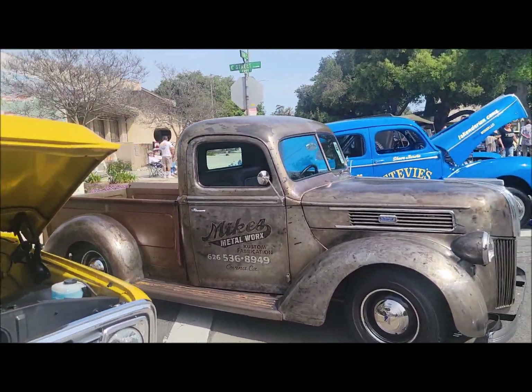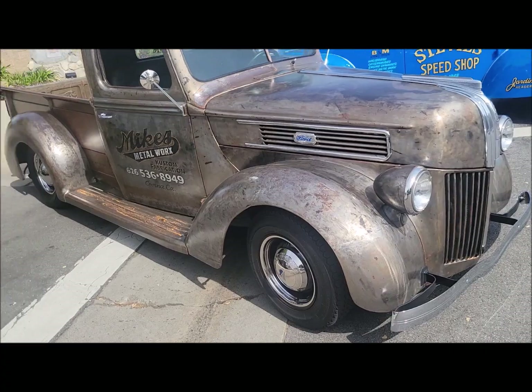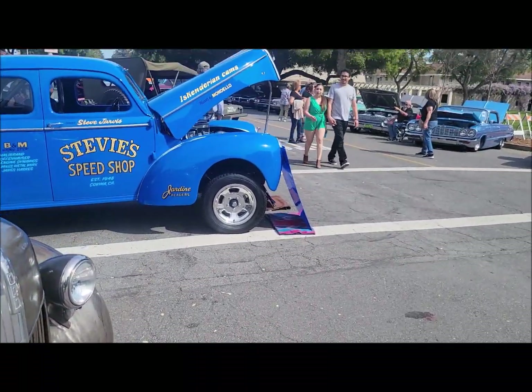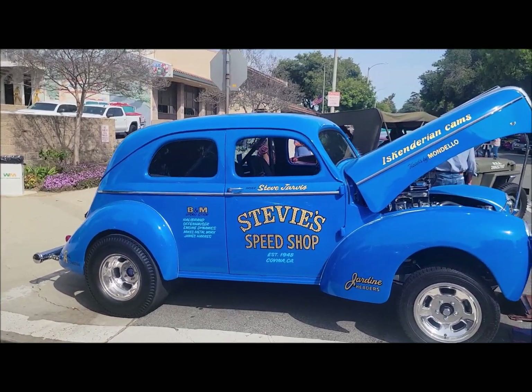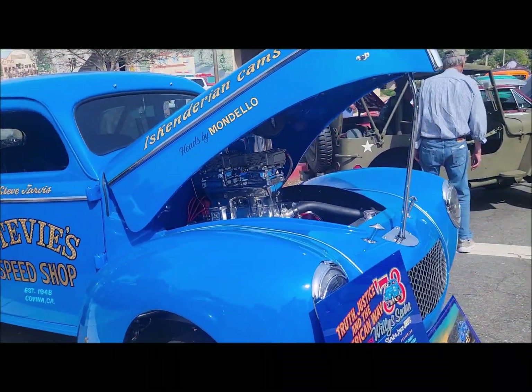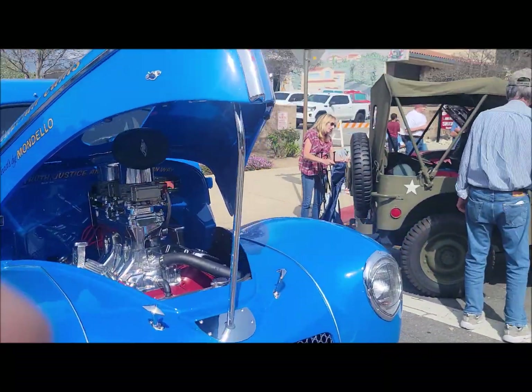Mike's metal work — he sends that thing down, I guess. Stevie's speed shop. It's one good way to advertise your store. Especially when it looks nice.